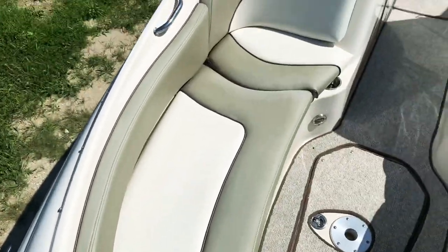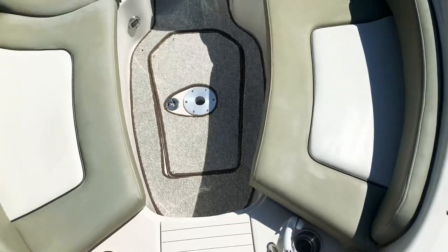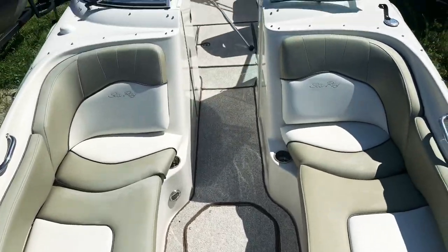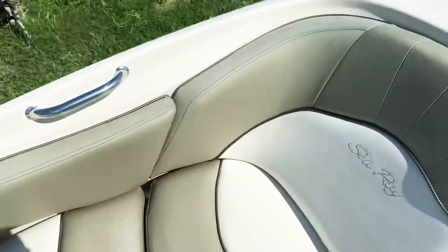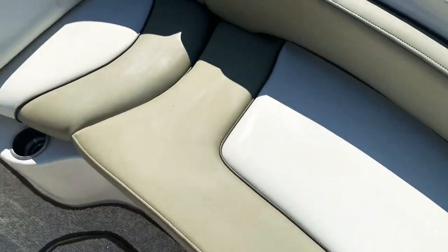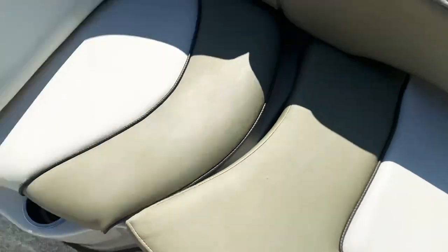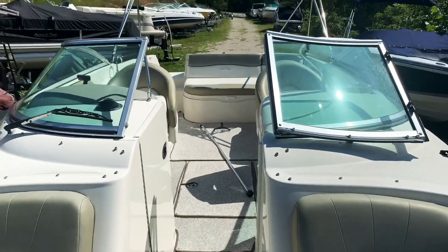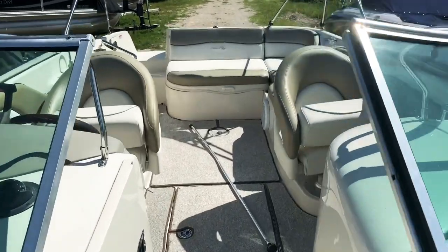These comfortable loungers are awesome. The only thing people sometimes mention is it's not real deep up here, but in my 19-year career I have never had anyone complain about a Sea Ray 240 Sundeck — the way they ride, how high quality they are. The worst place to ride in a boat is actually at the captain's chairs, because when you watch the bow go down in the water, that's where they're taking the abuse. So there she is — sure is beautiful.